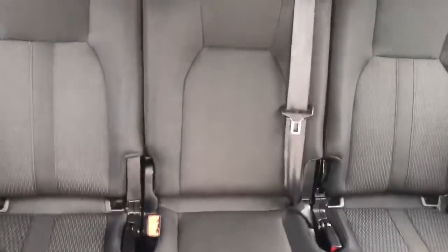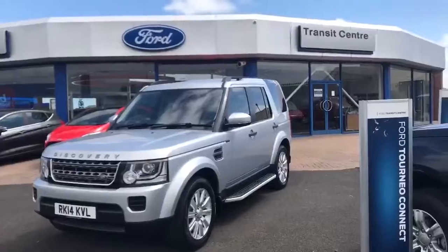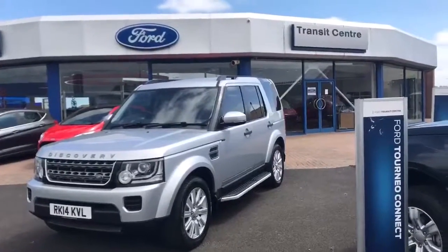It also has isofix points. Get yourself down to Desmond Motors Ford Store this week and you could be driving away in this Land Rover Discovery.